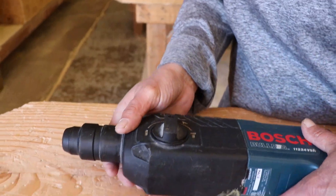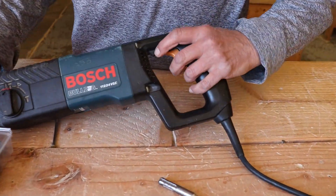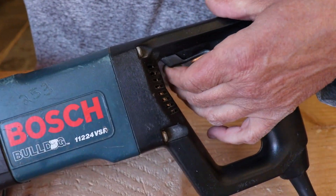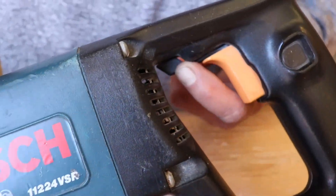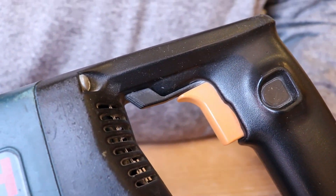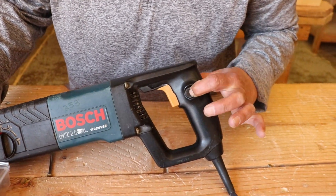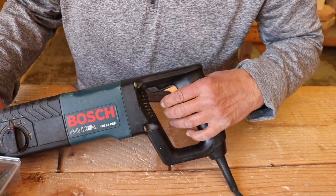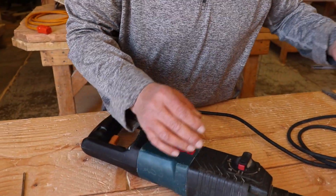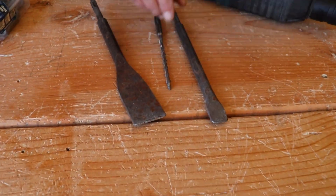On this hammer drill you also have a forward and reverse action. There's a lever right here at the top — that would be used if your bit gets stuck in the concrete. And then you have the trigger. Some hammer drills have a lock so that when you push the trigger it stays on.